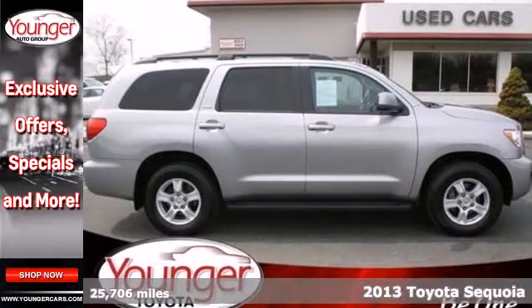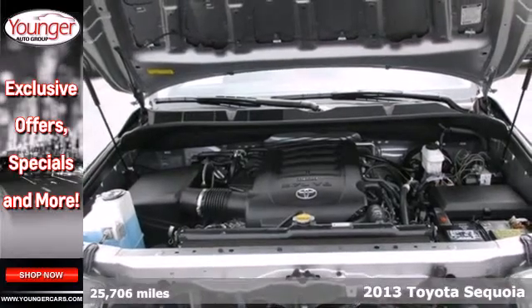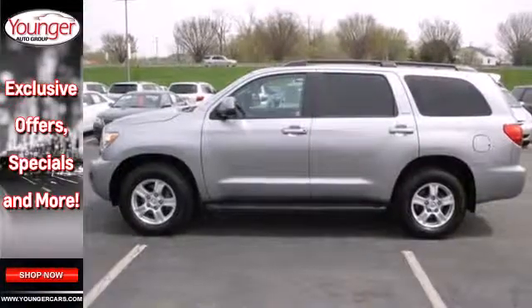Here's a 2013 Toyota Sequoia. This is every inch of full-size SUV that revels in its large size. It's designed to look tall, to project strength from a distance.